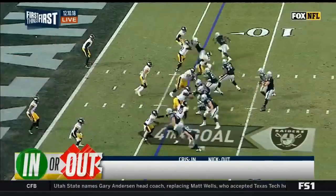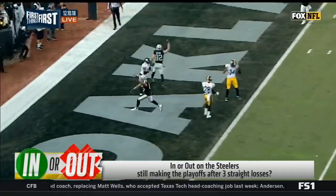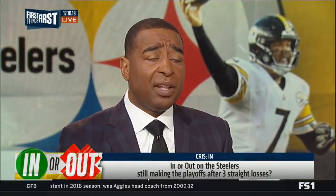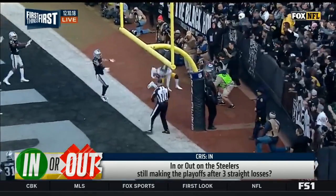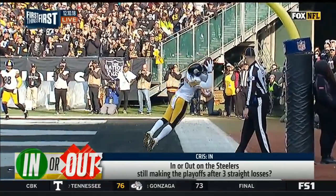Yesterday the Steelers traveled to Oakland and were handed an L by the Raiders. Pittsburgh has lost three straight games, putting their playoff hopes in question. Are you in or out on the Steelers still making the playoffs? I'm still in. I'm going to appropriate the same faith for the Steelers. I believe they'll be okay. They have a tough schedule coming down, but I believe in Ben Roethlisberger and I believe they'll get this corrected. They miss James Conner. I'm wondering how long it'll take for him to get back. Yes, I'm in.